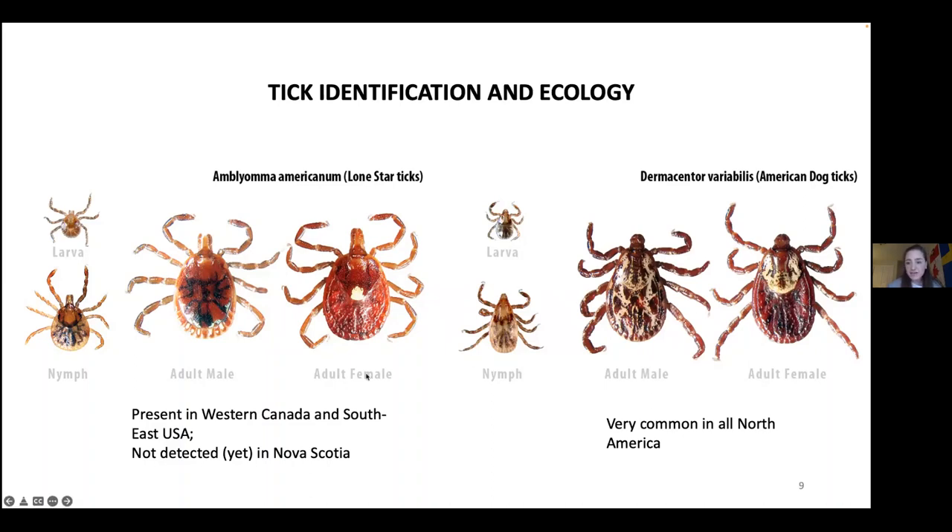The Lone Star tick is very aggressive and bites humans. Compared to other ticks, it actively searches for a host. The female is responsible for disease transmission since she is the one that feeds on the host and requires blood.